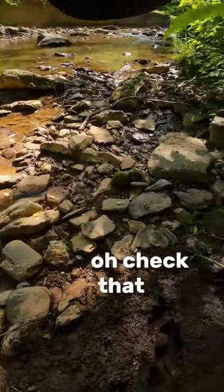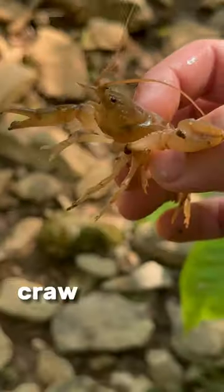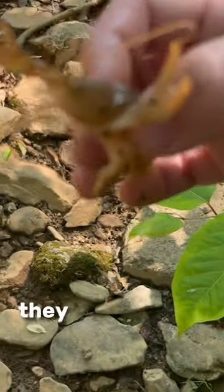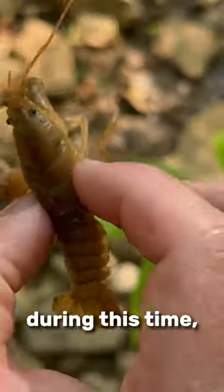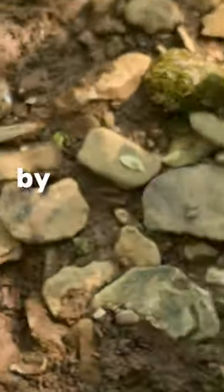Next rock — oh, check that out. There's a crayfish under here. This one is super soft. Crayfish have exoskeletons. As they get bigger, they need to molt, or crawl out of their old exoskeletons, to continue growing. During this time, they're soft and most vulnerable to being eaten by things like queen snakes.